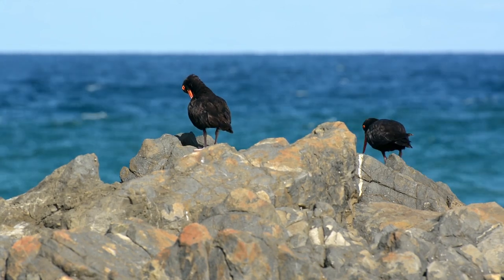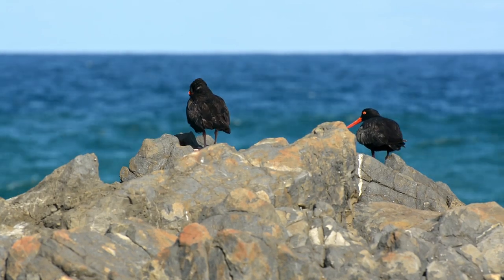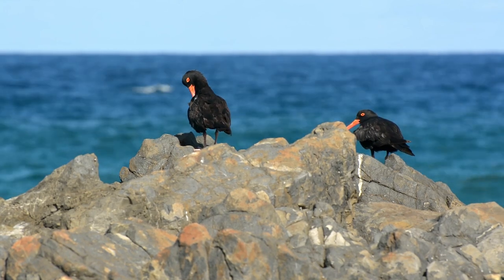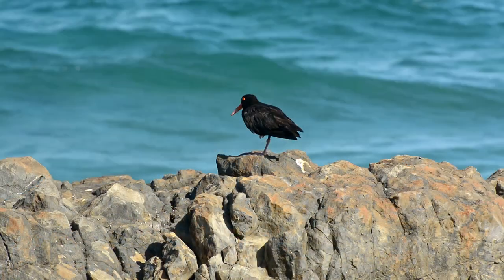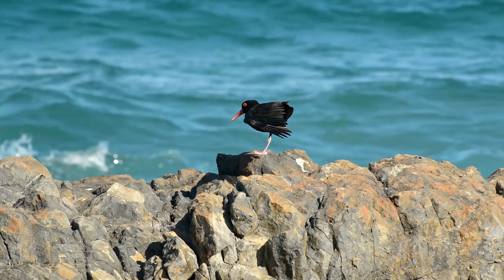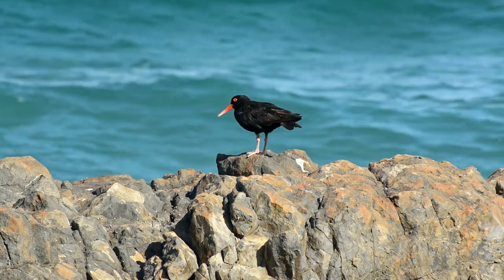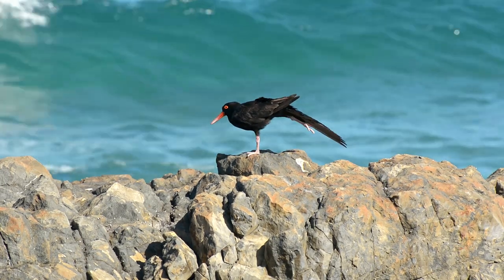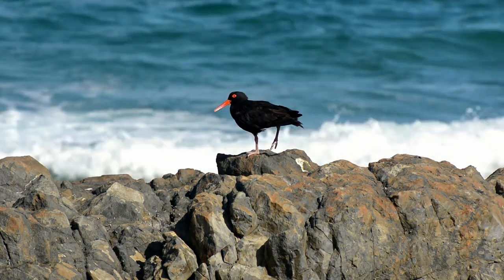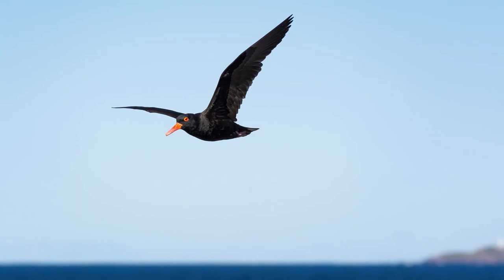Sooty oyster catchers are very timid birds that will not let you come to within about 10 metres of them normally. As soon as you start to approach them they will let out a peeping sound and continue to do this until you either go away or they just fly off. Their flight call is slightly different, as you can hear now.